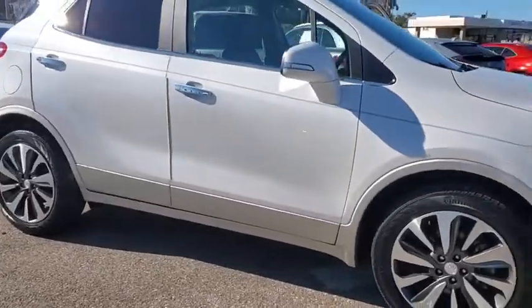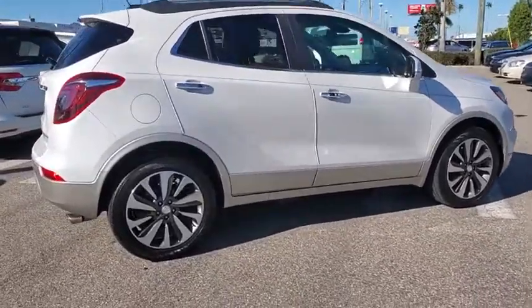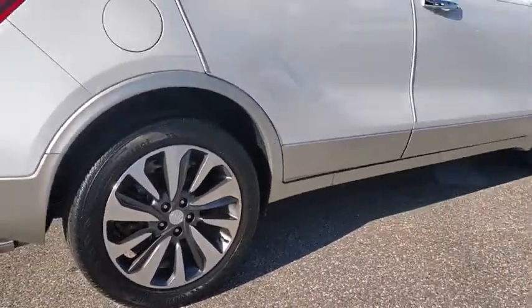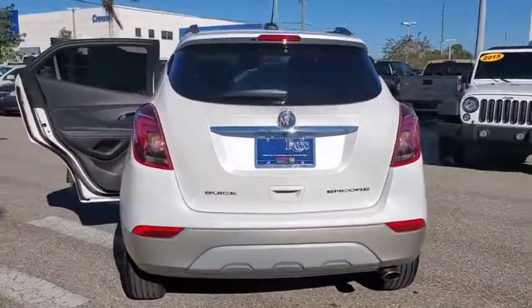Come test drive the 2017 Buick Encore. The Encore captures Buick's traditional strengths while demonstrating luxury and style in a petite size. It's amazingly quiet at freeway speeds, and the suspension engulfs pavement imperfections, providing passengers with a pampered ride.